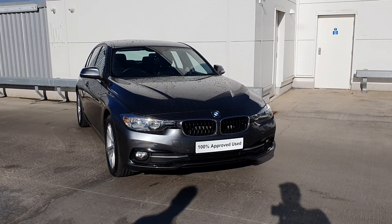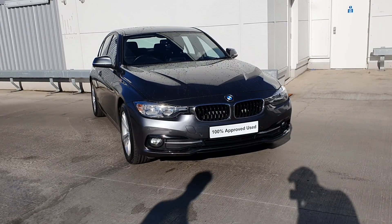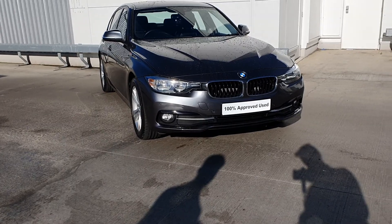How are we doing folks? James Prower here from BMW Joe Duffy, Charles Senn, and today I have this gorgeous BMW 3 Series 318D Sports Saloon.